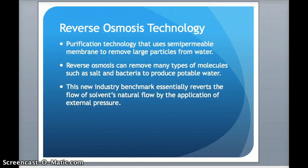Osmosis goes from an area of low concentration to a high concentration. This process reverts that solvent's natural flow by the application of external pressure. With this external pressure, the key element is the straining or the size exclusion, which we have already mentioned. It excludes big particles such as salt and bacteria.